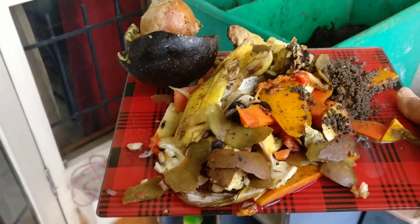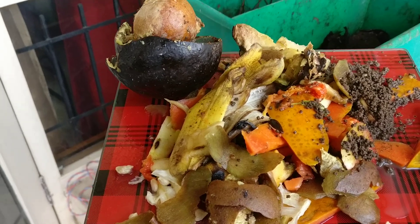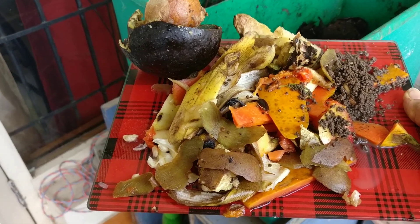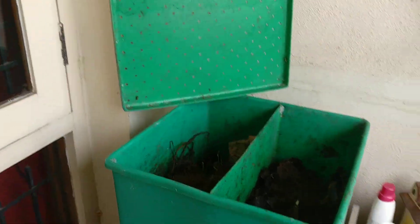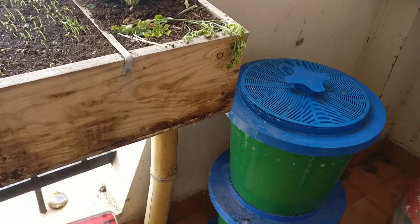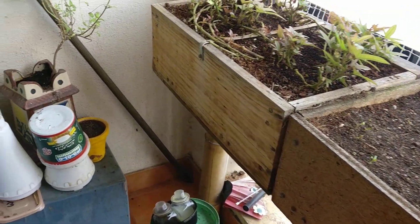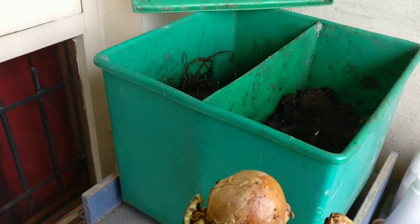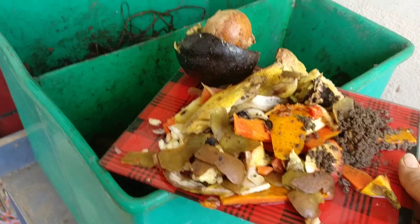These are fresh kitchen leftovers from my morning breakfast, and this is my worm bin sitting on my balcony. You can see there's one system here, and then there are boxes where I grow some of my salads, and of course this is the worm bin.